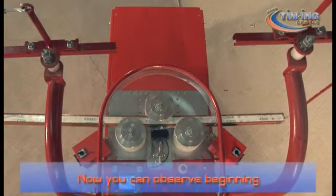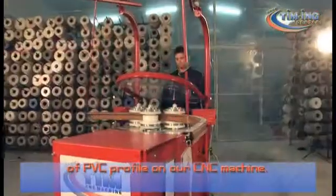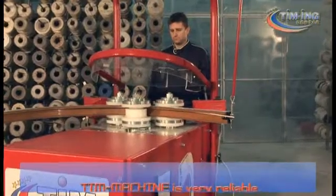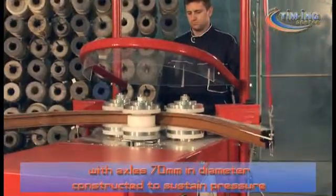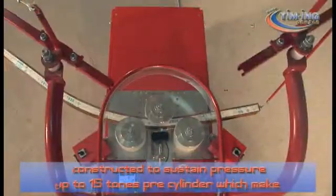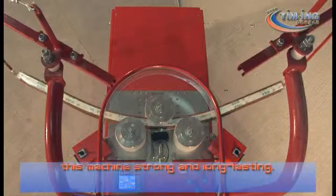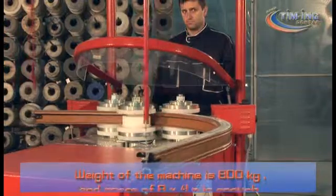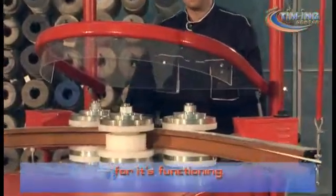Now you can observe the beginning of the bending process of a PVC profile on our CNC machine. The T-Machine is very reliable, with axles 17 millimeters in diameter, constructed to sustain pressure up to 15 tons per cylinder, which makes this machine strong and long-lasting. The weight of the machine is 800 kilograms and a space of 8 by 4 meters is enough for its functioning.